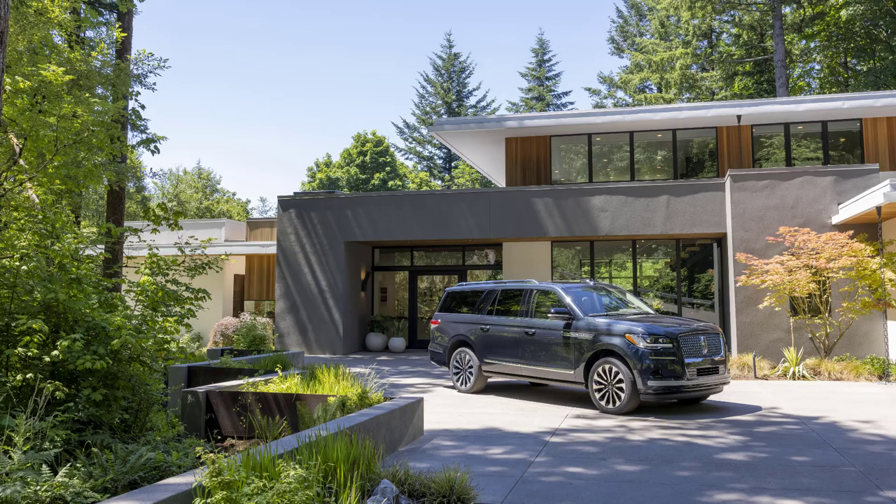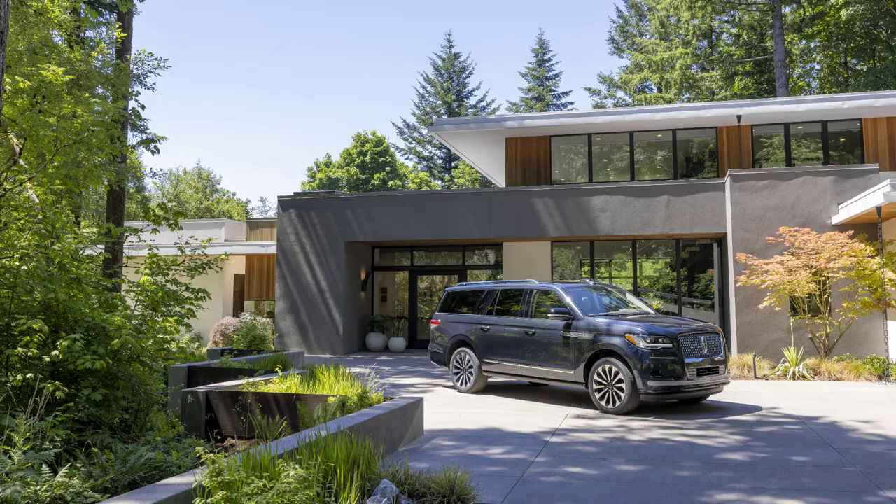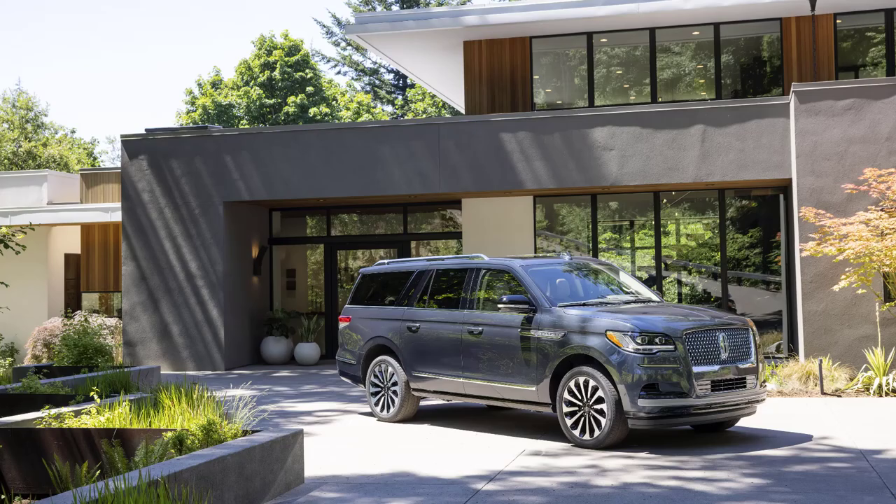When Lincoln released the redesigned Navigator in 2018, it quickly shot to the top of the rankings for the best large luxury SUV. Its reign at the top eventually ended with the arrival of the redesigned Mercedes-Benz GLS, but the Navigator is still one of the best choices in the class. Now Lincoln has its eyes on the prize once again, with its updated 2022 Navigator.